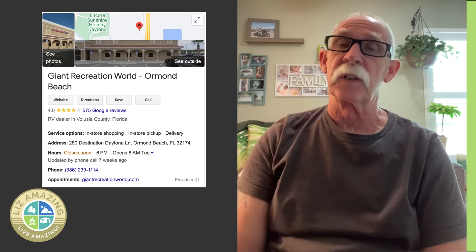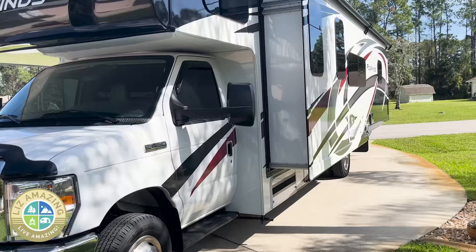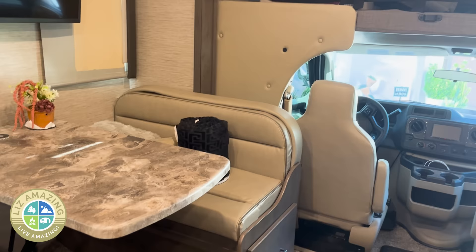Our dealership — the closest one — is Giant Recreational World out of Ormond Beach, Florida. We worked out a deal and bought it in December. From January until March we had it in storage. We wanted to go somewhere close for the first time, so we brought it home. I wanted to hook the power up, hook the water up, and check everything out.